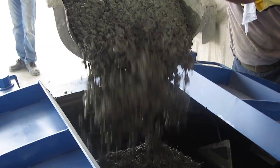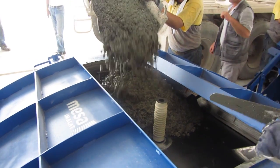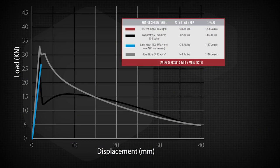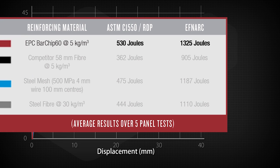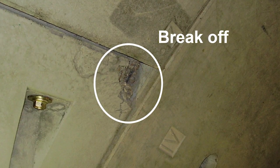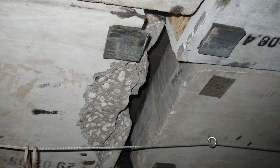The substitution of steel cage with EPC fibres not only provides compatible performance but also reduces the spalling of concrete at the segment edges due to ram pressure on installation, and prevents break-offs at the joints when installed, significantly reducing repair costs.